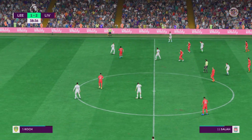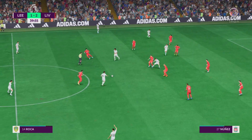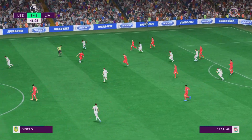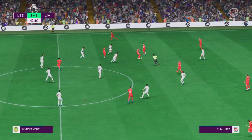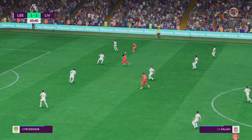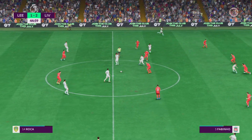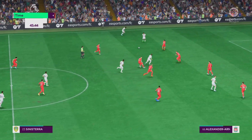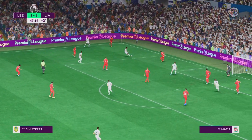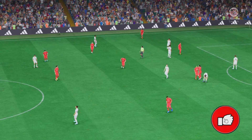Junior Firpo. Sinisterra — well, the attack looks promising. Luis Sinisterra — very alert defending to put a stop to the chance. Alexander-Arnold — well, keeping hold of the ball is what it's all about for them. Liverpool have given it away. Two minutes of stoppage time coming up — still trailing but they're upping the pressure. A bunch of players waiting in the middle — well, the cross didn't get past the first defender. And that is going to be all for the first 45 here at Elland Road.